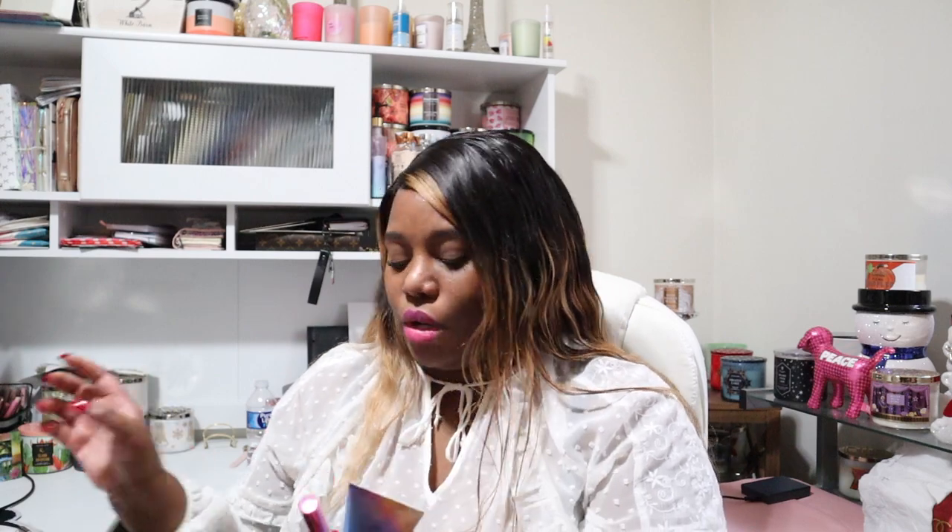Moving on to body care — I got the Among the Clouds body cream and the Among the Clouds mini perfume. I'll be doing a review on these — I'm going to interact with them probably tonight so I can get my review out soon. My hopes for this scent are that it's berry and sweet, a really good scent for spring, but we will see. I'll do a whole video on this by itself.